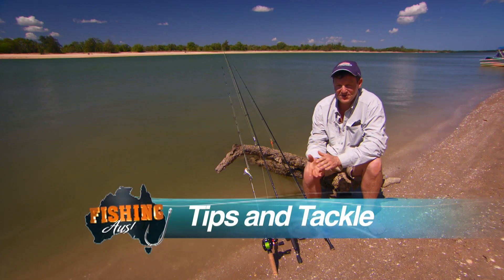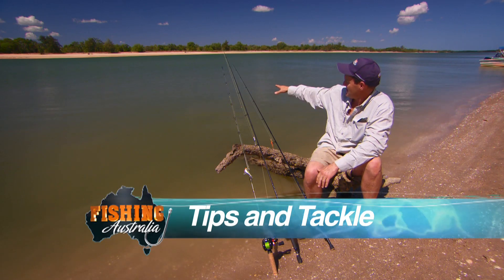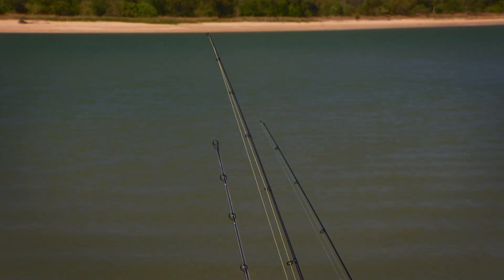I'm up at Cape York with the guys from Arrokoon Fishing Charters and I'm going to do a bit of deep water jigging for Barramundi. Behind me the water is up to three or four meters deep, there's a bit of tide running on it, and I've got three of my favorite outfits for tackling this type of water.